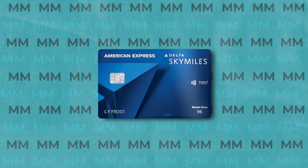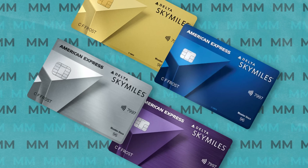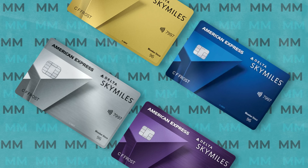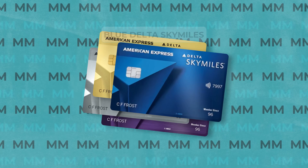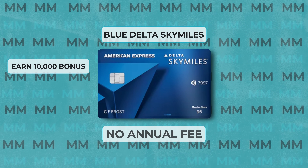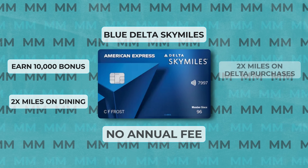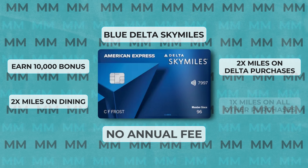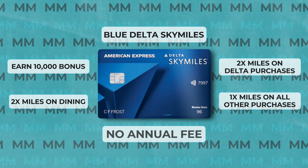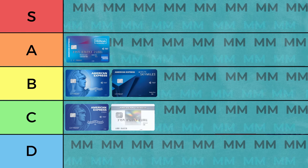That brings us to the last American Express product that has no annual fee, and that would be the Delta Sky Miles Blue American Express card. Similar to the Hilton Honors card, there are 4 different versions of the Delta Sky Miles card, but the blue version has no annual fee and gives you a 10,000 mile bonus when you spend $500 in the first 3 months, as well as 2 miles on dining and restaurants, 2 miles per dollar on Delta purchases, and 1 mile on all other purchases. With no foreign transaction fee, this is a decent product that I'll be putting in the B tier.